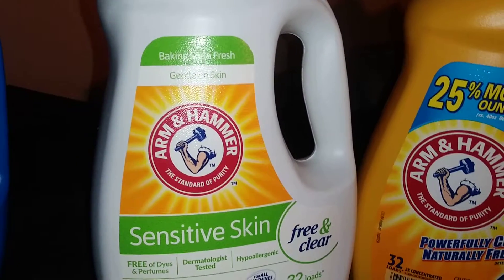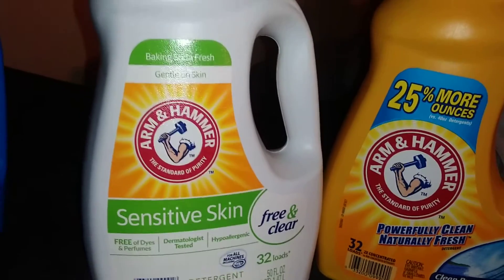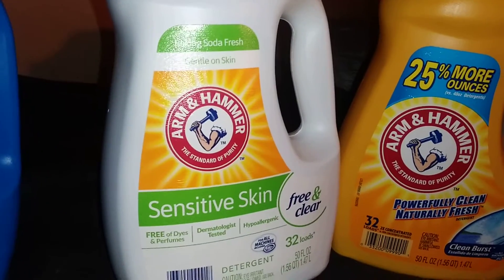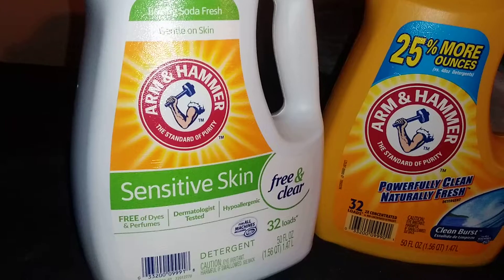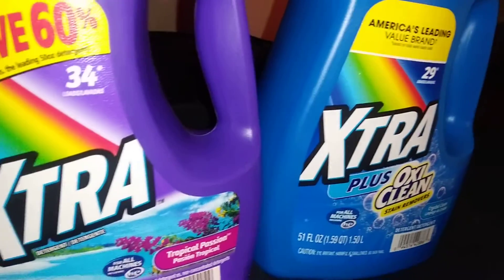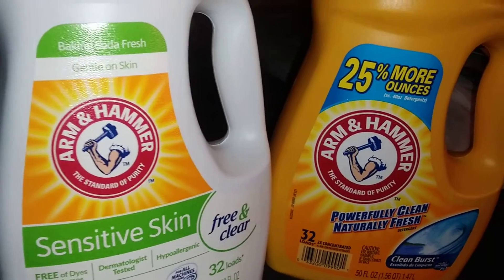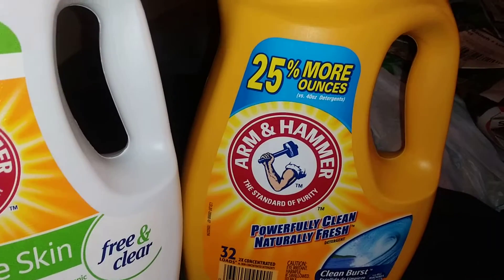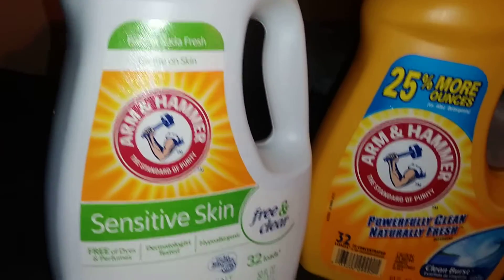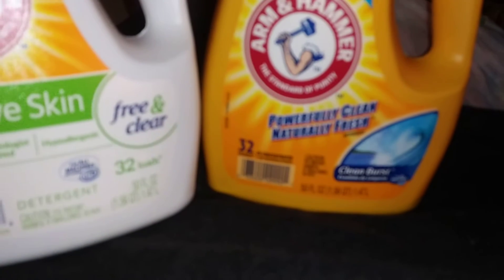It's 50 ounces and was a dollar 99 — a great deal. Normally this was $5.49, and the Extra detergents were normally $3.49, so you can see the savings right there. They brought it down to $1.99, which is a reward savings of $3.50.